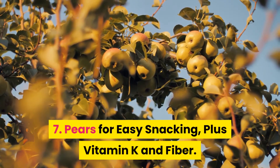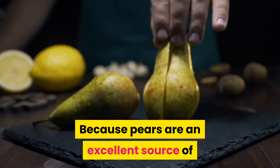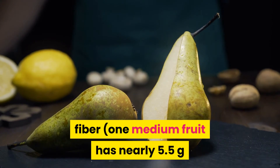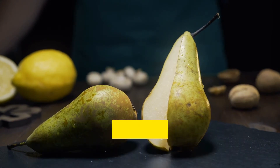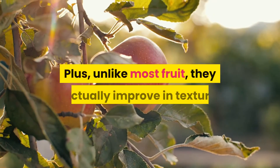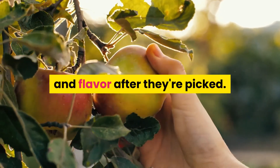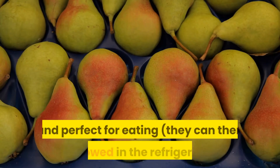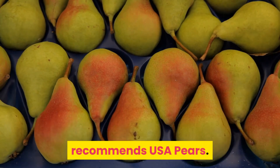7. Pears for easy snacking, plus vitamin K and fiber. Because pears are an excellent source of fiber — one medium fruit has nearly 5.5 grams or 20% of the DV, per the USDA — they make a wise addition to your diabetes meal plan. Plus, unlike most fruit, they actually improve in texture and flavor after they're picked. Store your pears at room temperature until they're ripe and perfect for eating; they can then be stowed in the refrigerator, recommends USA Pears.